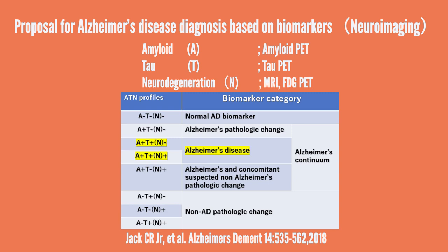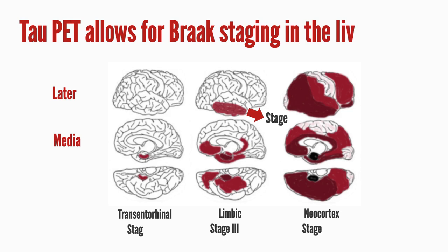Combining the respective positive and negative results yields eight different profiles. Profiles that are negative for amyloid rule out Alzheimer's disease. Profiles that are amyloid positive are referred to as the Alzheimer's disease continuum. A profile that is amyloid positive and tau positive is Alzheimer's disease. If the profile is amyloid positive and tau negative, there is a comorbidity of Alzheimer's disease and non-Alzheimer's disease pathology, and it cannot be said that the patient has Alzheimer's disease.